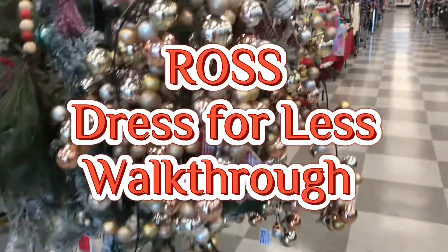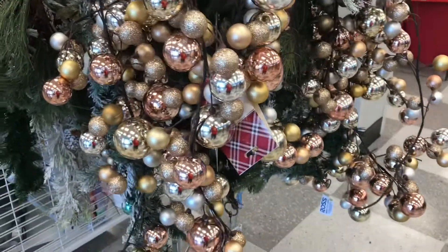Hi, welcome back to Mama Four Boys. It's time for the walkthrough of Ross Dress for Less.